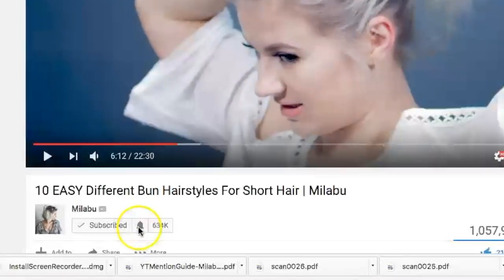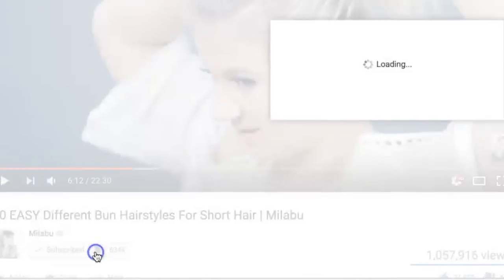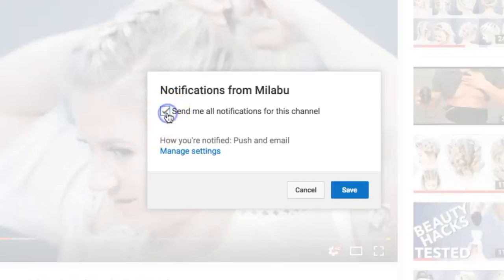Before I say goodbye, I want to mention — I've been getting a lot of comments saying you haven't been notified when a new video pops up. It could be that you're unsubscribed or haven't clicked the notification bell. When you subscribe to my channel, make sure you click that bell so you're notified every time a new video is out. Thank you for watching and listening — I'll see you guys in the next one. I love you all very much. Bye!